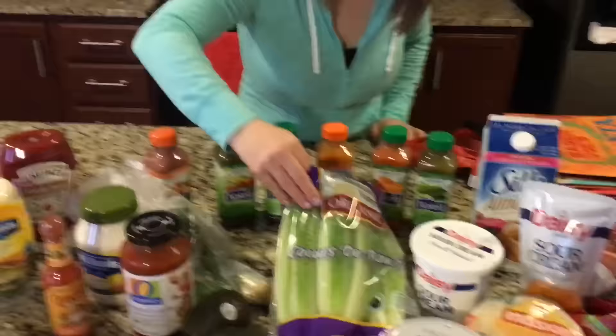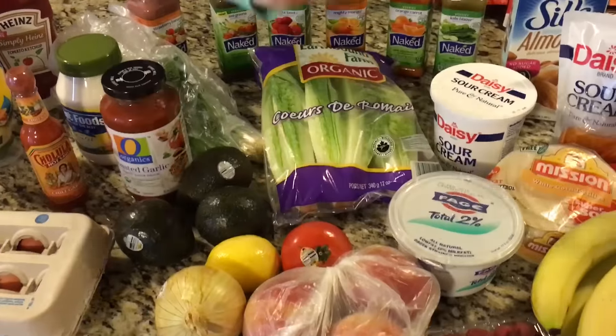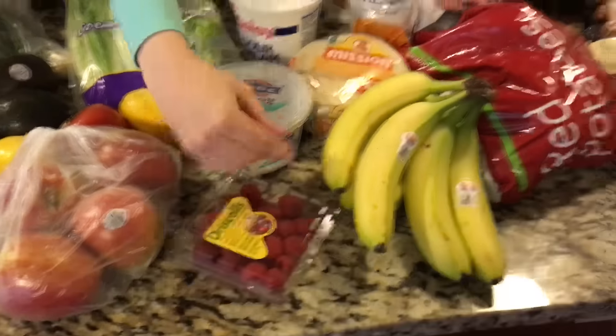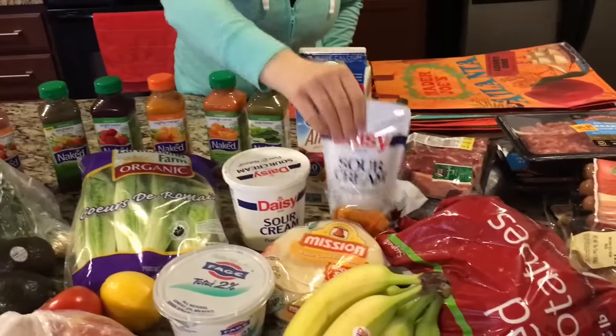For veggies, I got some parsley, green onions, romaine lettuce, avocados, lemons — I like lemon water — a tomato, sweet onion, apples, some berries, and bananas.